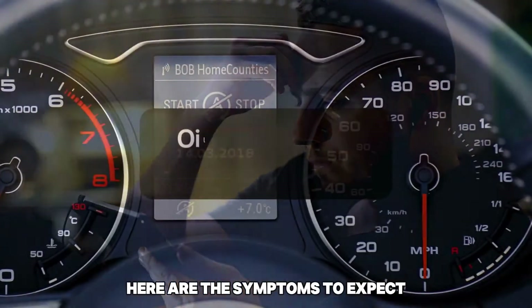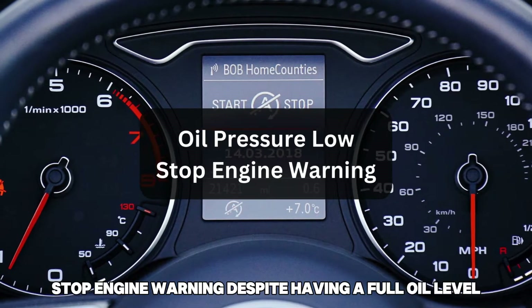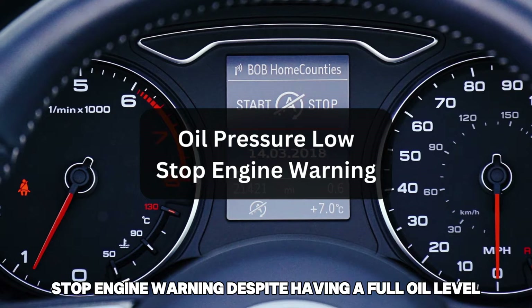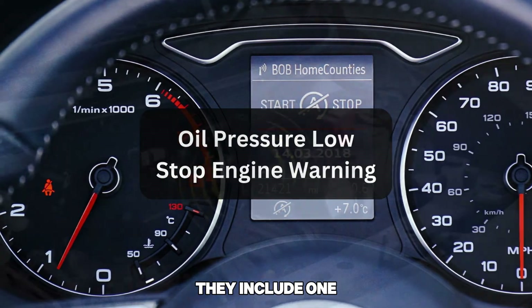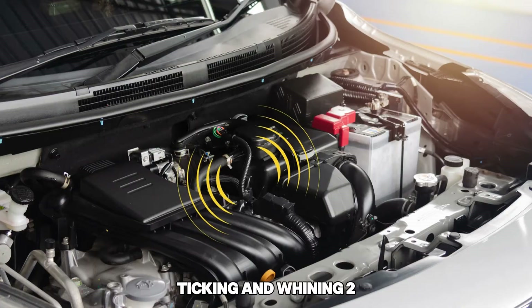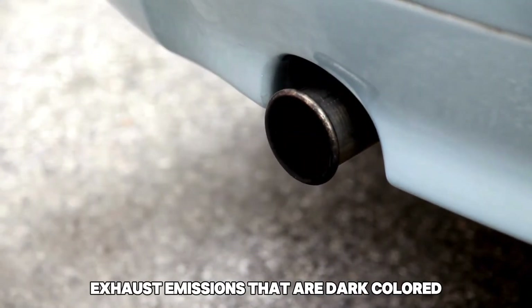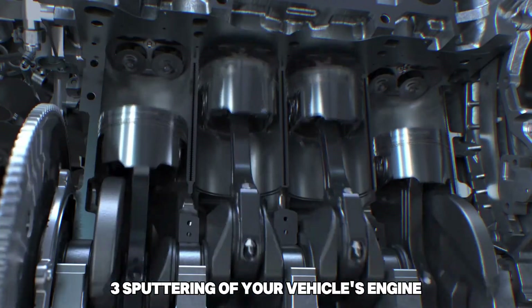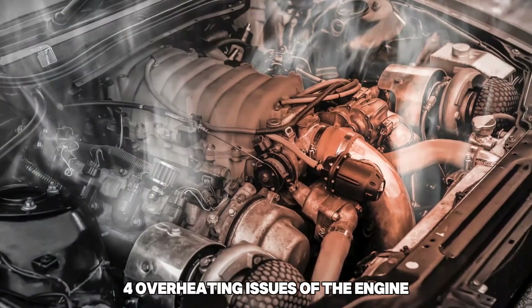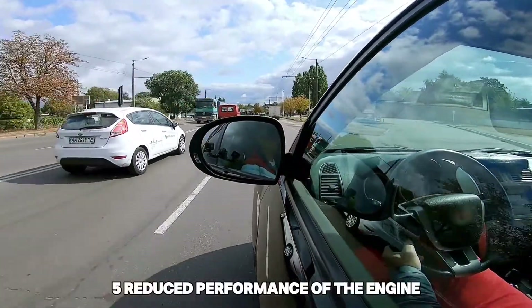Here are the symptoms to expect. There are various symptoms to watch out for when you see an oil pressure low stop engine warning despite having a full oil level. They include: 1. Odd engine sounds such as knocking, ticking, and whining. 2. Exhaust emissions that are dark colored. 3. Sputtering of your vehicle's engine. 4. Overheating issues of the engine. 5. Reduced performance of the engine.